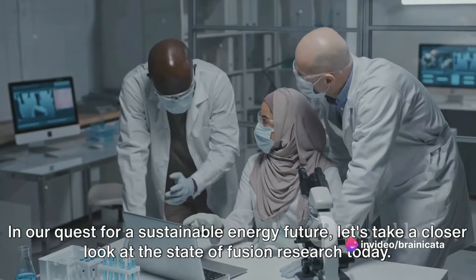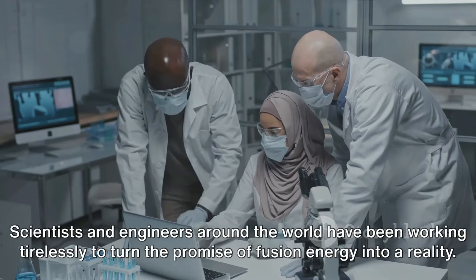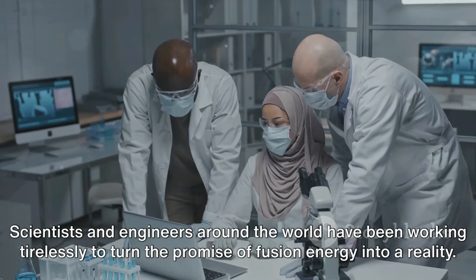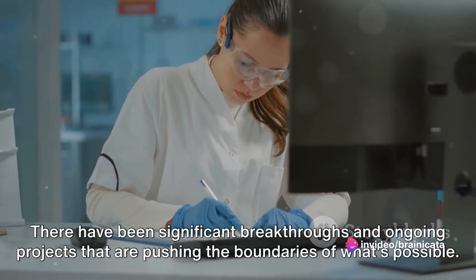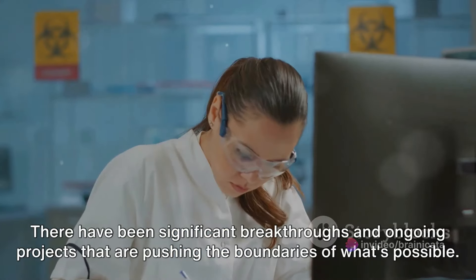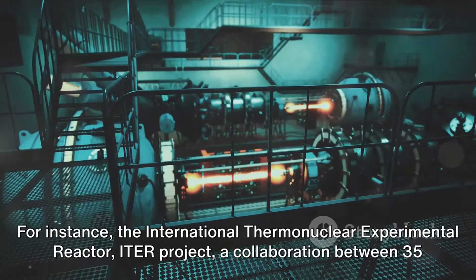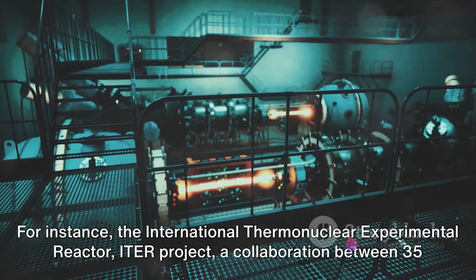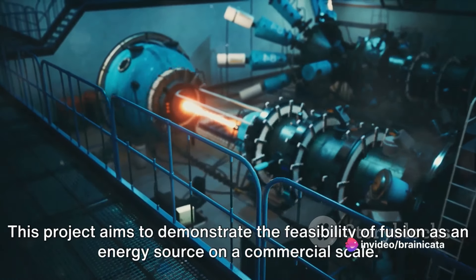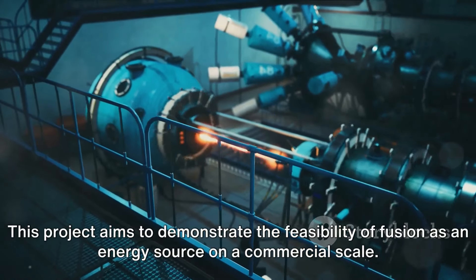In our quest for a sustainable energy future, let's take a closer look at the state of fusion research today. Scientists and engineers around the world have been working tirelessly to turn the promise of fusion energy into a reality. There have been significant breakthroughs and ongoing projects pushing the boundaries of what's possible. For instance, the International Thermonuclear Experimental Reactor project — a collaboration between 35 nations — is currently constructing the world's largest tokamak in France, aiming to demonstrate the feasibility of fusion as an energy source on a commercial scale.